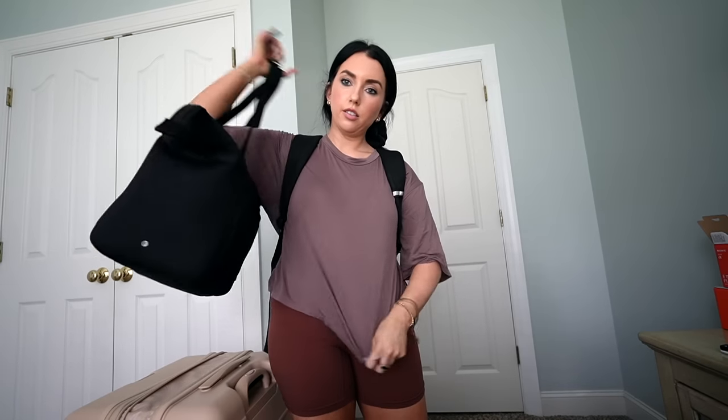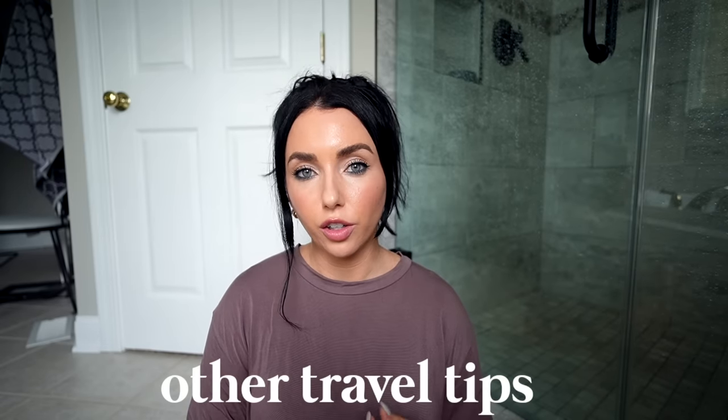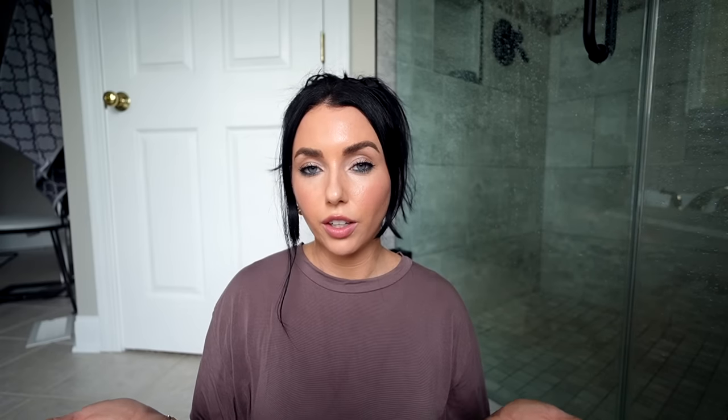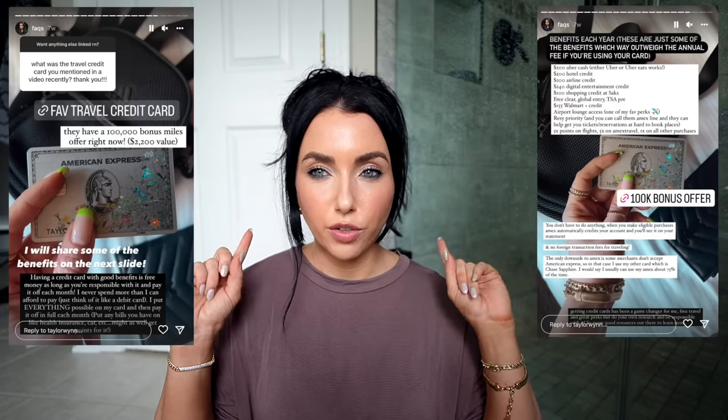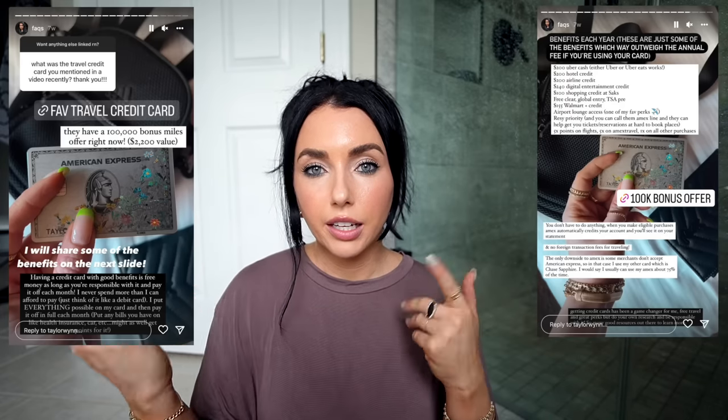A couple more notes: I always use TSA Pre and Global Entry. With TSA Pre you never have to take stuff out of your bag, which is really nice. If you're going to be doing a lot of travel, definitely check those out — you can get them for free with travel credit cards. I use Amex Platinum and Chase Sapphire — I'll have both linked down below. The Amex Platinum has a really good bonus offer right now if you sign up. Travel credit cards are the way to go because you get a lot of perks and points, so you can eventually pay for flights just with points.